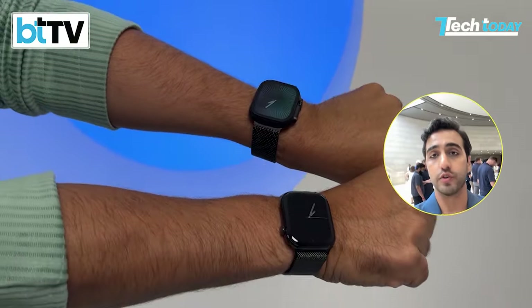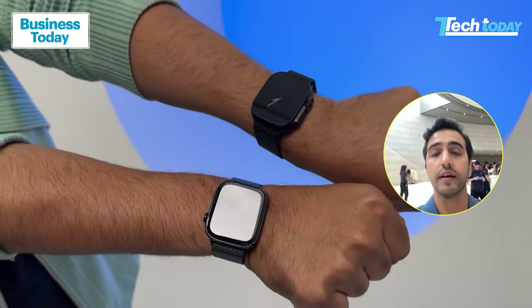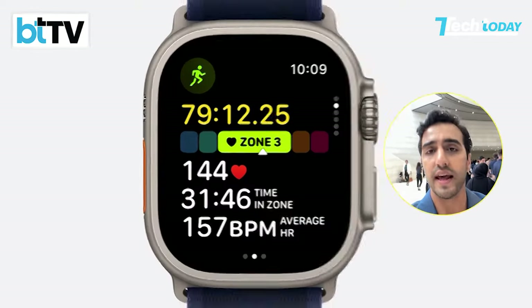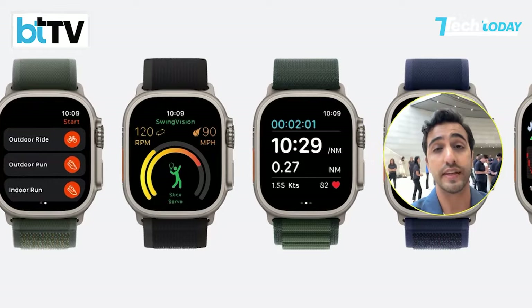Most importantly, sleep apnea detection is also coming to the older Apple Watch Ultra. It's pending approvals — they mentioned in the keynote it's pending FDA approval and approvals from regulators in different countries. But once that happens, it's a feature where you get a notification, then export a PDF and send it, just like you could with ECGs on the Apple Watch.